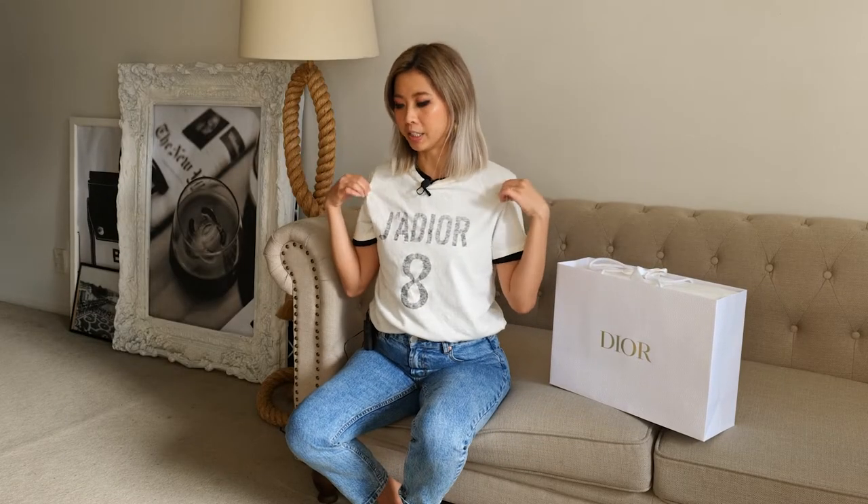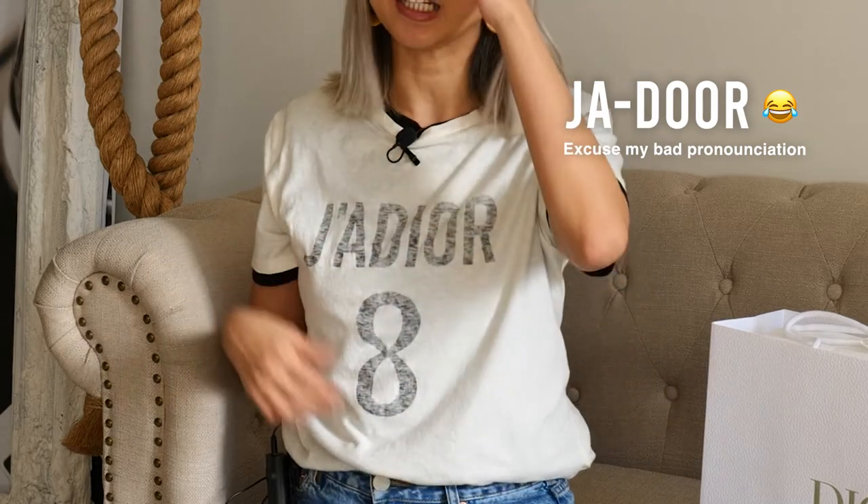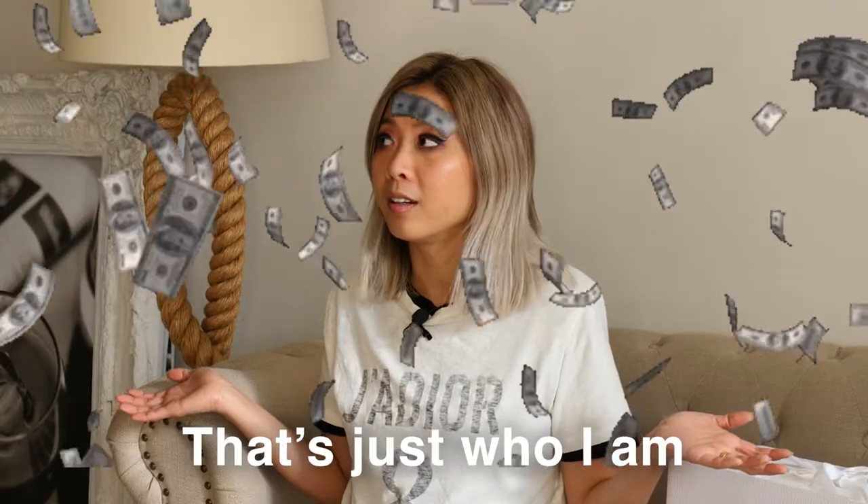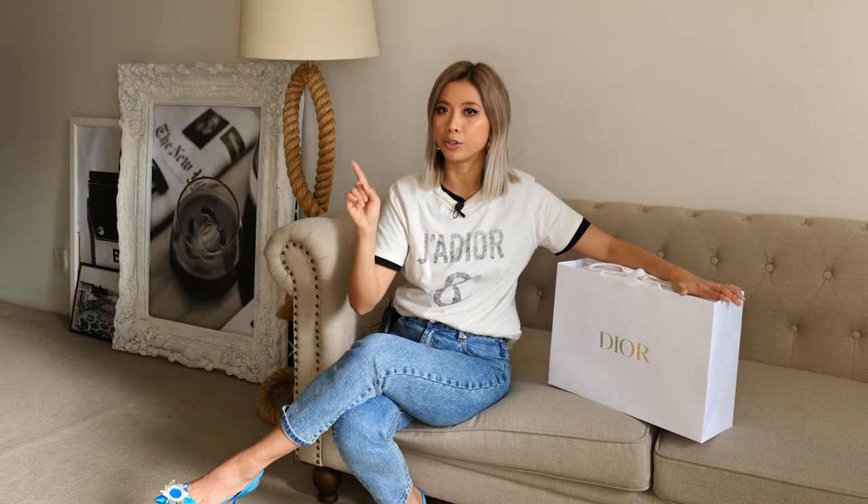I have this one — the Jado 8 t-shirt. And I'm Asian — I love number 8, that's just who I am. Anyway, this is the new season Dior Lucky Dior t-shirt. I got number 8, I got lucky. Call me superstitious — give me number 8, give me lucky, give me all the wealth, give me all the luck, give me all the prosperity.